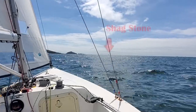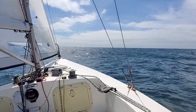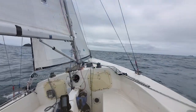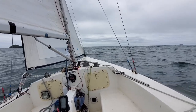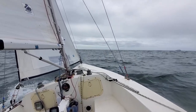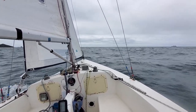Heading towards Great Mewstone and Shagstone, bottom speed about four knots — it's dropping, obviously not quite out of the tidal stream yet. It would appear we're now outside the effects of the tidal stream going into the Sound. I'm now making a decent bottom speed of four and a half to five knots. We might be able to make it into the Yealm and out again around about high water. I'm probably going to have to cut across the shallows between the mainland and Great Mewstone, but with the echo sounder and the charts and the leading marks we should be okay.